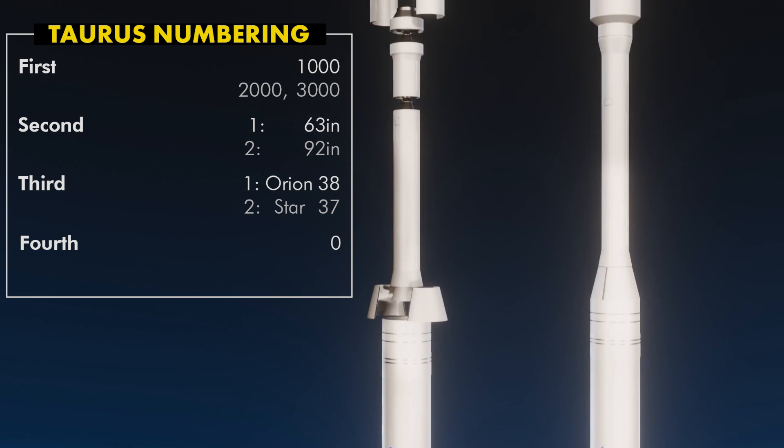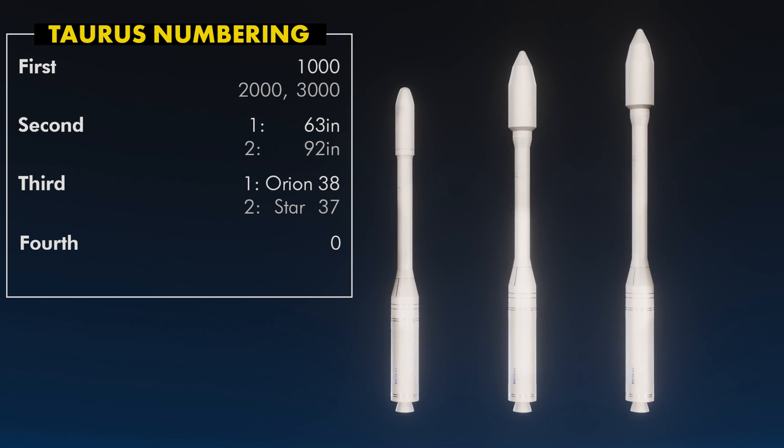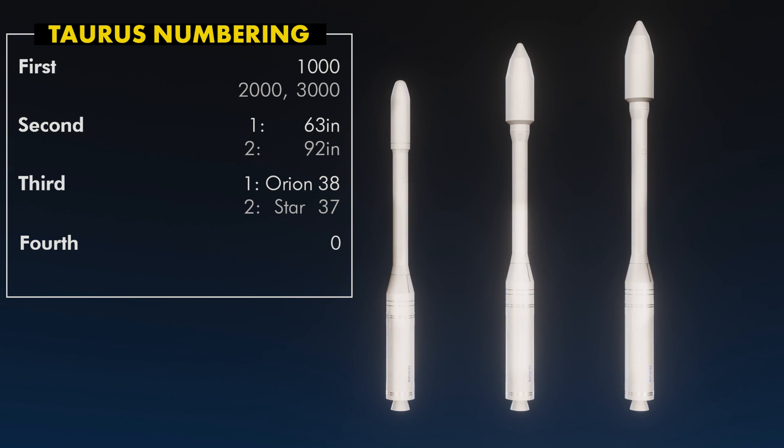The 2000 and 3000 series use a Caster 120 for the 0th stage. On the 3000 series, Stages 1 and 2 are the XLT variants of the Orion 50. The second digit is the payload fairing type: one is a 63-inch diameter fairing, and two is a 92-inch diameter fairing. These fairings offer dual-manifest capabilities.